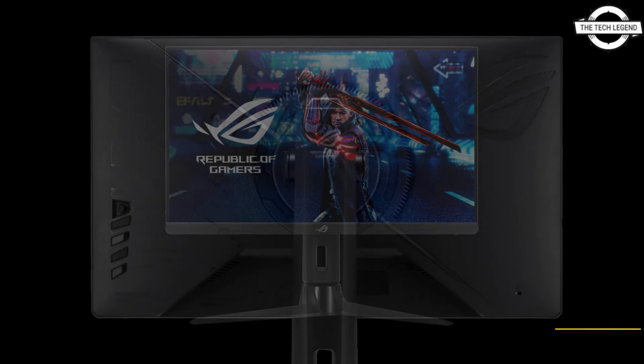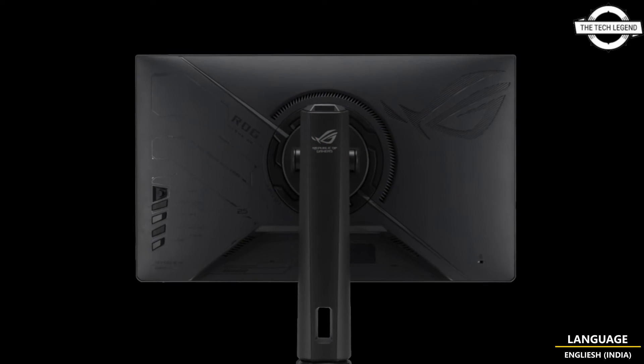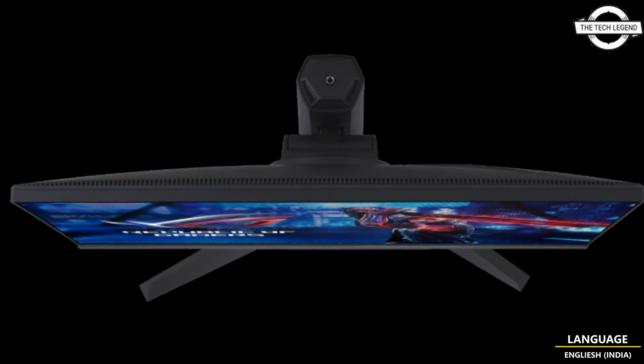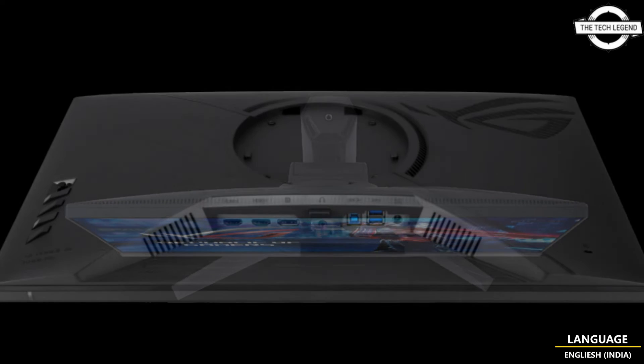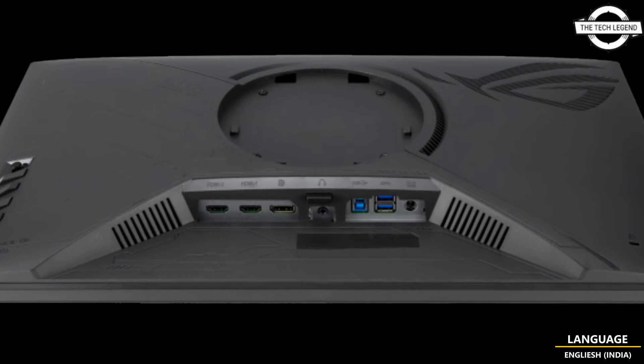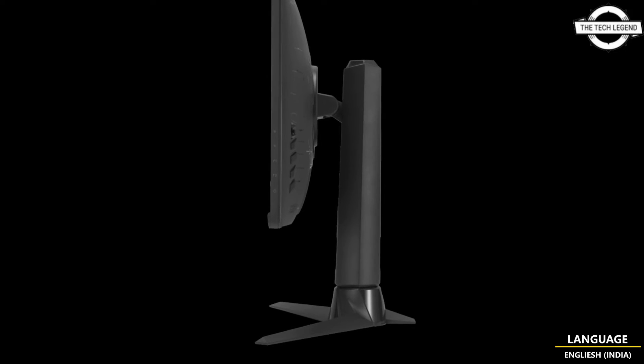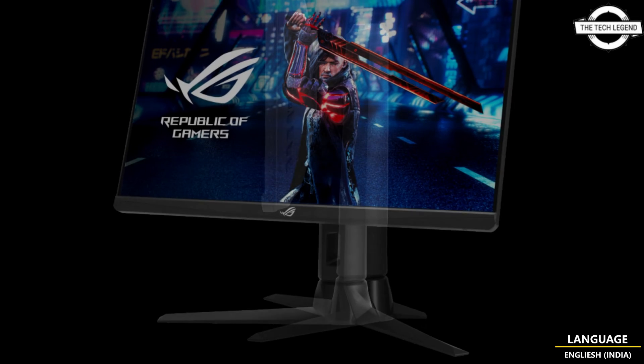One of its key features is the Extreme Low Motion Blur (ELMB) sync function, which allows for simultaneous utilization of ELMB and Variable Refresh Rate technology. Additionally, it meets the DisplayHDR 400 standard, ensuring vivid and clear image quality for an immersive gaming experience.